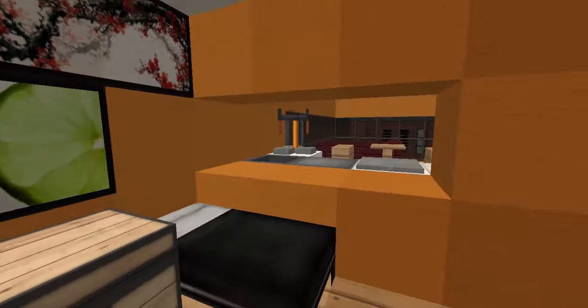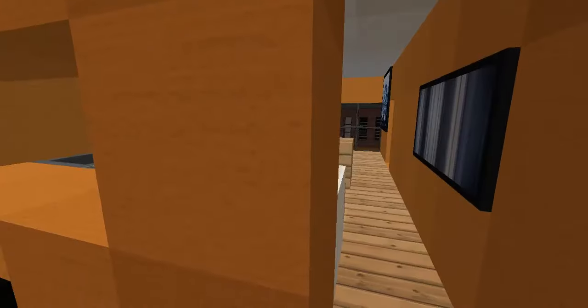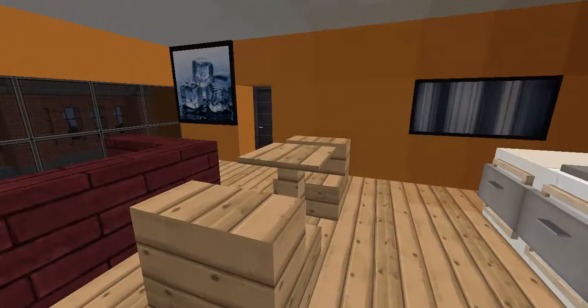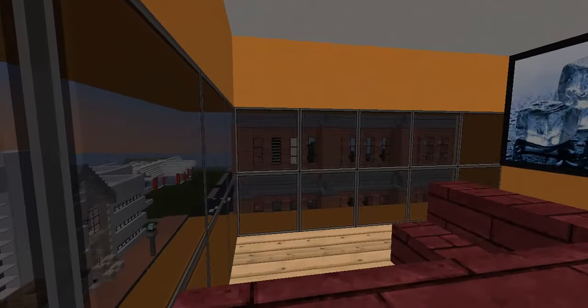In case you need it, with a bit of a view in. And yeah, that's the apartment. It's pretty small, pretty basic. But I think it does the job quite well if you're going to live in a survival way.